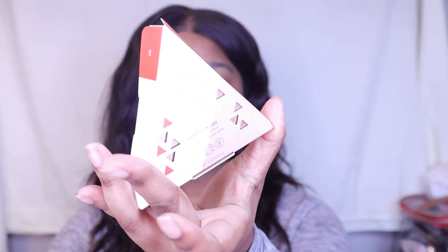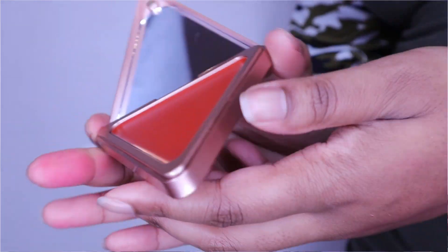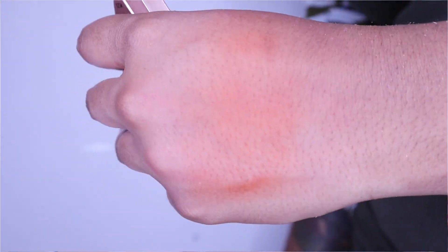Next, a cream blush: by LYS Beauty — their Higher Standard satin matte cream blush in the color Epic. Beautiful triangle packaging. The color is a dark terracotta rust — my favorite kind of blush color. I got something I would probably wear all the time.